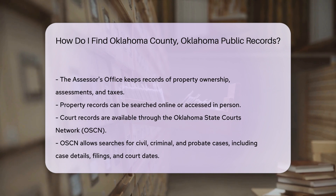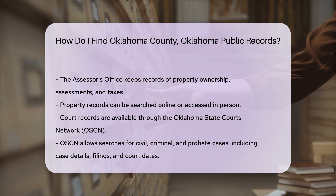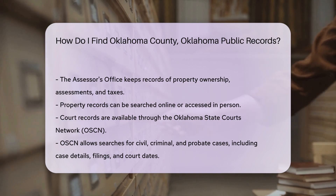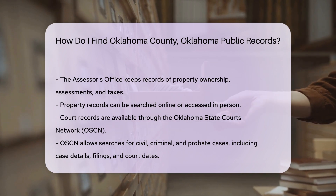Court records are available through the Oklahoma State Courts Network, OSCN. This online portal allows you to search for civil, criminal, and probate cases. You can find case details, filings, and court dates.